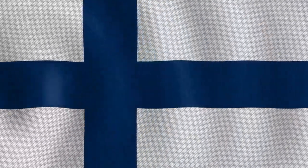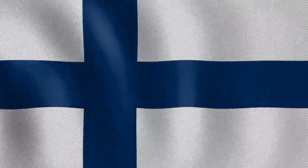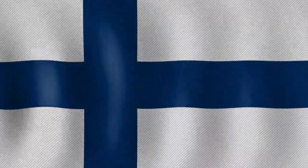The flag of Finland features a blue cross on a white field, which represents the country's lakes and snow. The blue color represents the country's thousands of lakes, while the white color represents the snow and the country's long winters.